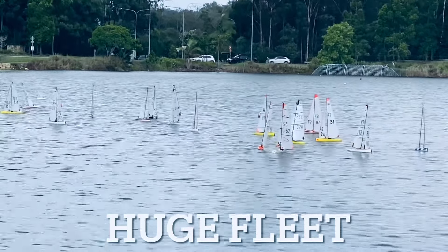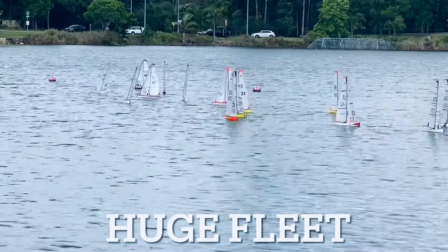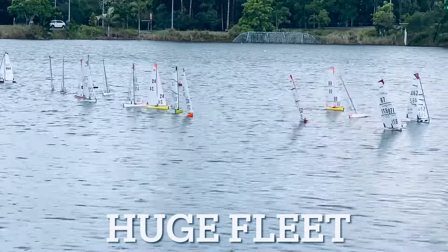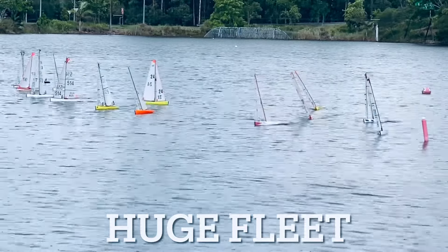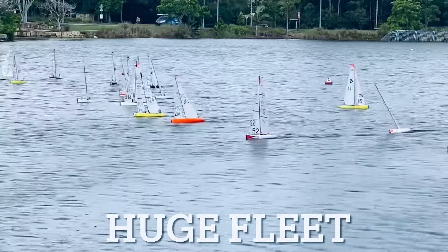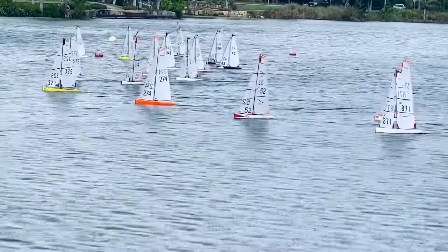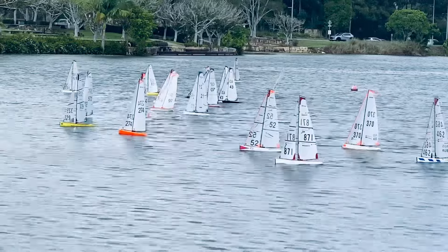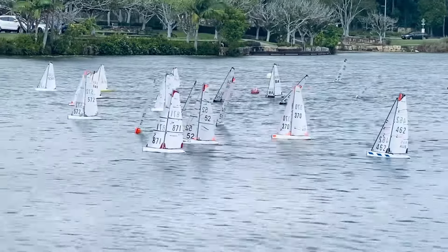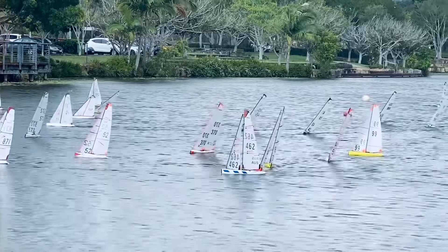Going in for a start, you can see there are 26 entrants, so it's big fleet sailing on a very long start line, which makes for challenging starts. The breeze is swinging nearly 30 degrees, and tactics makes a huge difference to where your boat is positioned across the course. The breeze is varying between zero and 15 kilometres an hour, so you need to get into the breeze lines.